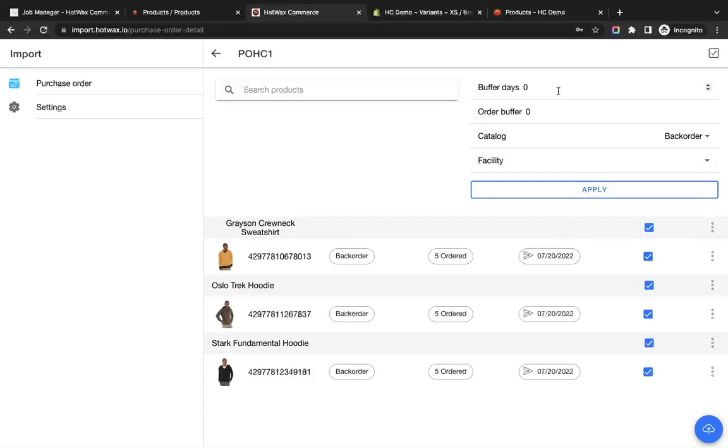You have an option to add buffer days and an order buffer. Retailers require buffer days as they allow a grace period for late stock arrivals, so here I will add buffer days as 5. Since we expect it's currently 20th July, the buffer days will show the ETA as 25th July. The order buffer handles cases where you need some excess stock on hand to plan for inventory shortage, so we'll add the order buffer as 1.